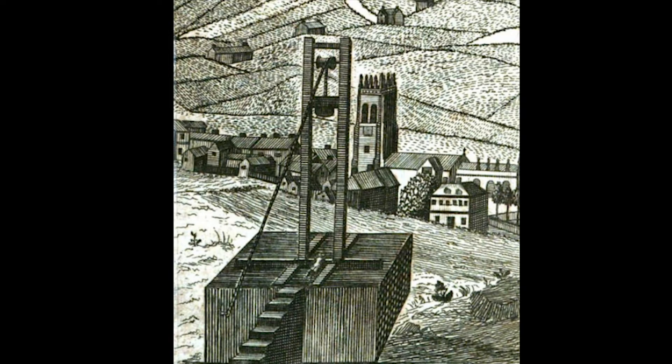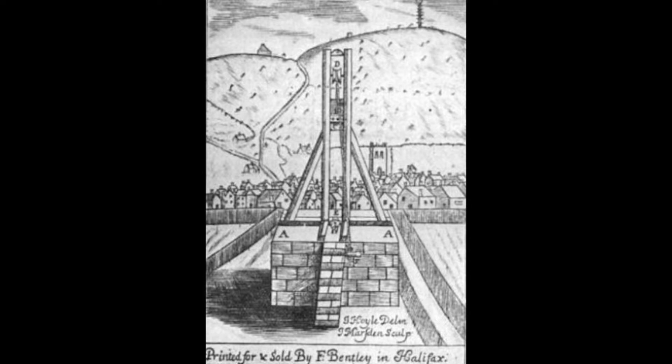For this reason, the Halifax gibbet was erected and used from 1541 until 1650. Not only did it replace the axe, it was also considered to be a humane form of execution. The axe-like blade was never sharpened. Instead, the weight of the large block attached to the top of the blade would drive it down with a force strong enough to decapitate, but since the blade was never sharpened, it generally squashed the condemned person's neck, removing the head from the body.